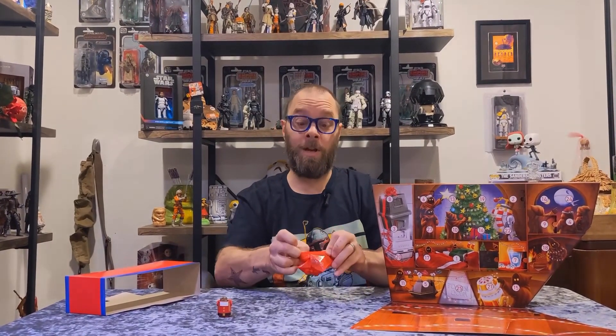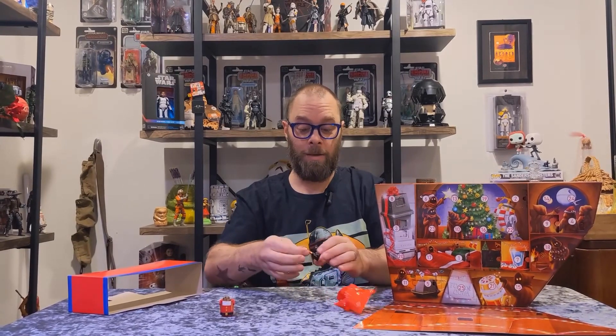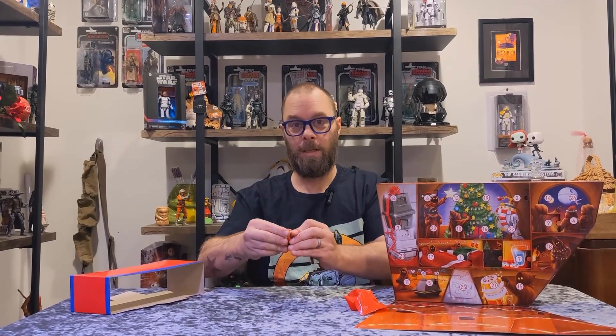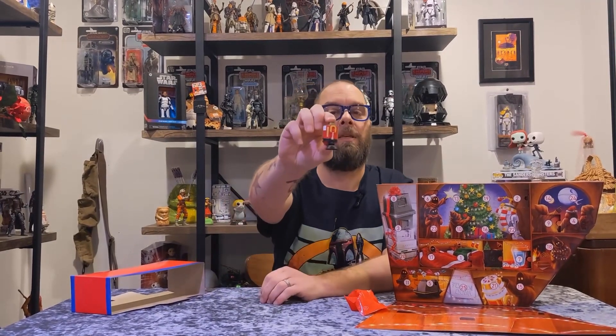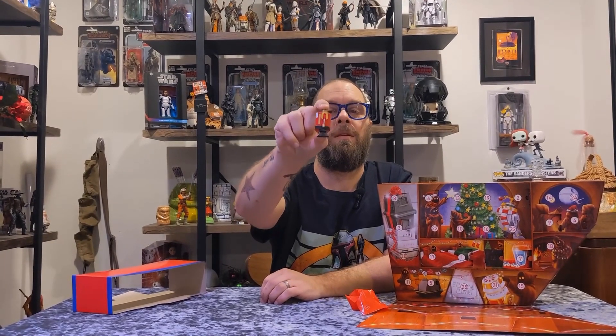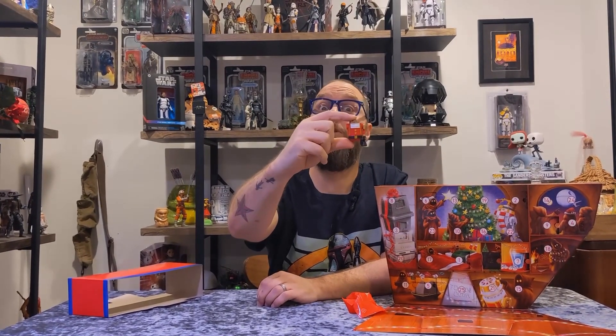We've got a pattern going on here. A leg! Put it on and we'll show it off. I'm trying to decide if it's supposed to be like a little Santa or like a little nutcracker type of a... well, we'll figure it out as we go along.